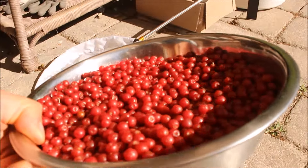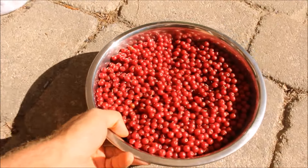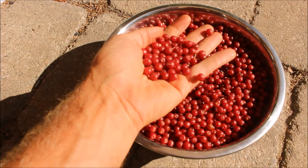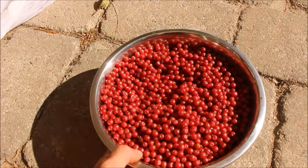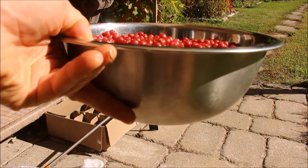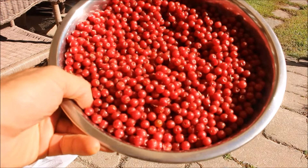That's about five minutes of work right there — that big bowl — which is really something for a small berry like this. It's about the size of a wild blueberry or a small cultivated blueberry, and it would probably take upwards of an hour to get enough wild blueberries to fill that. Five minutes for autumn olive — pretty impressive.